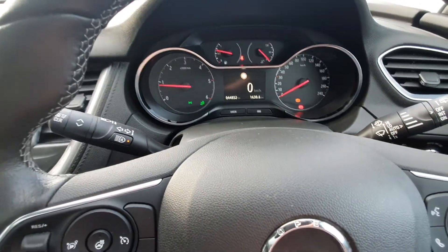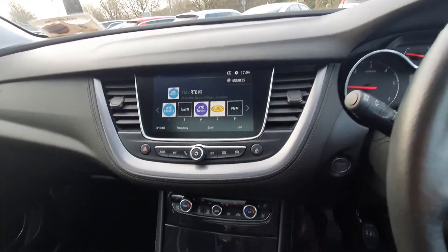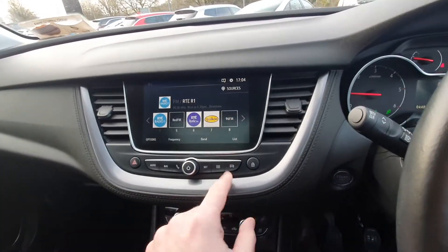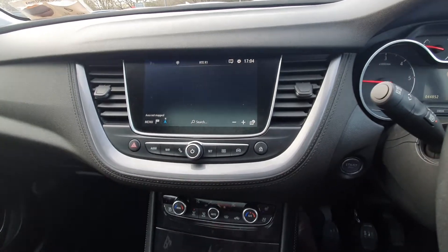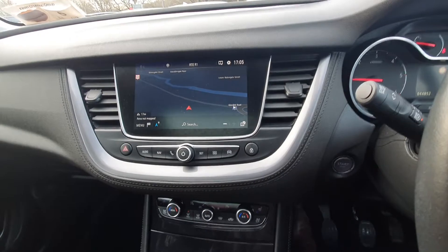It's 44,852 kilometers on the clock. There's a nice big screen in the middle with all your preset radio stations and Bluetooth media settings. You also have satellite navigation, Apple CarPlay, and Android Auto — just plug in your smartphone and all your apps come up on the screen for you.